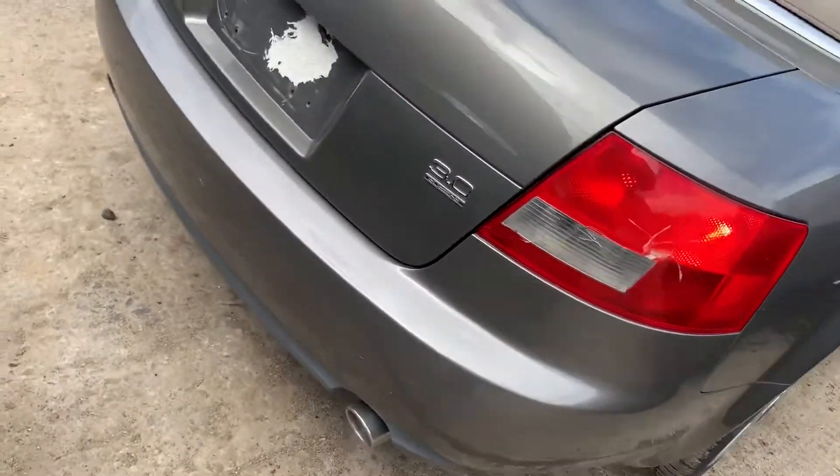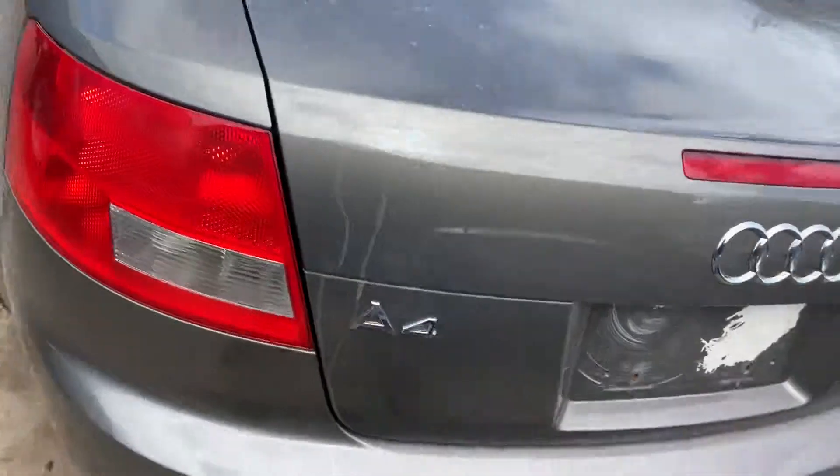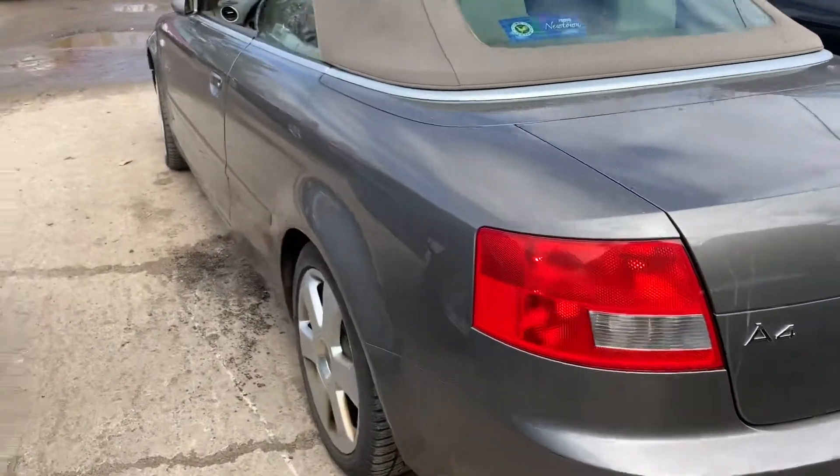Taillights junk, deck lid looks usable. Good taillight on this side.